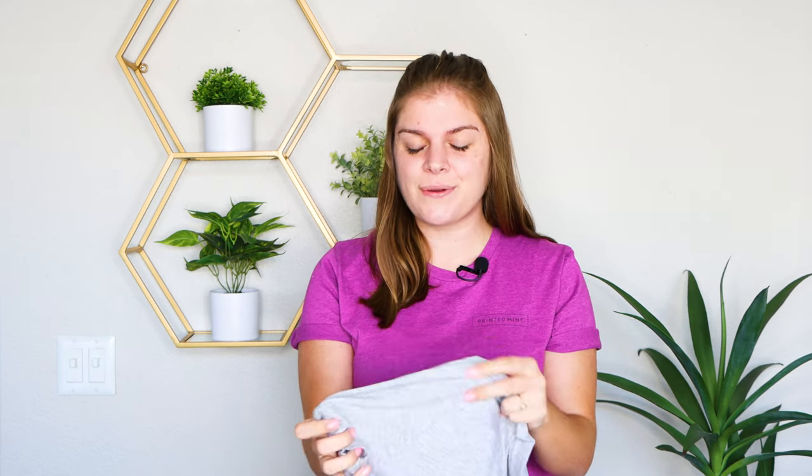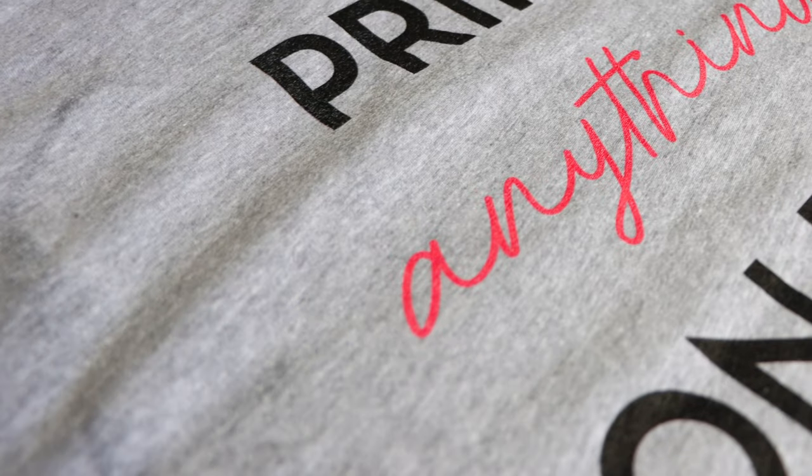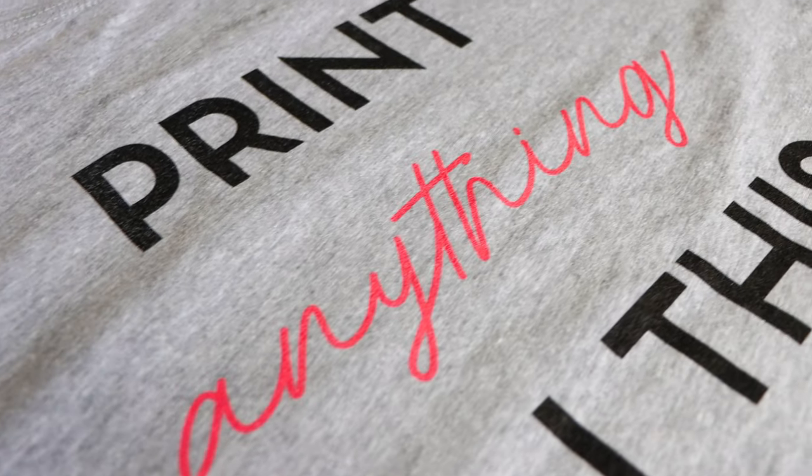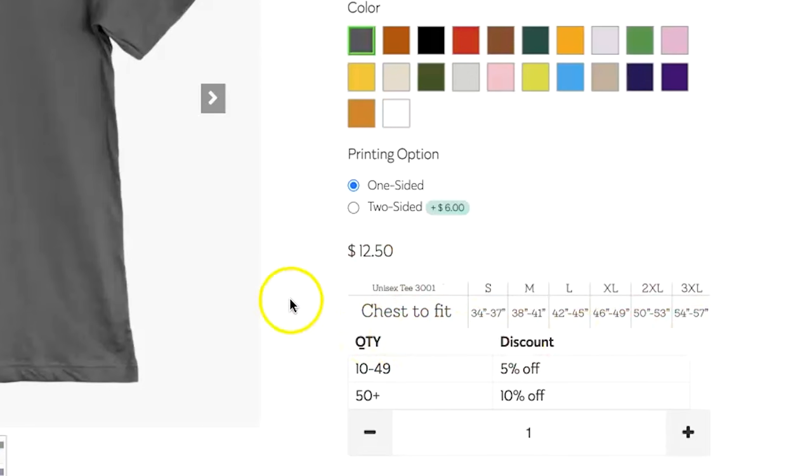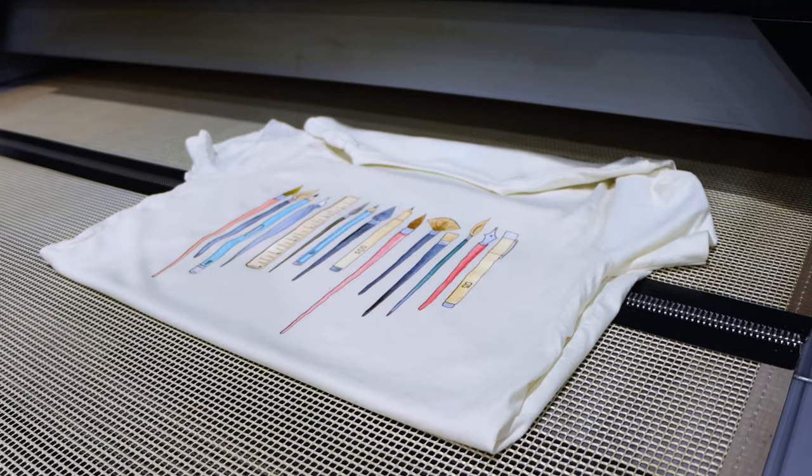If you look closely at this gray t-shirt, you'll notice there are flecks of white in it — this helps create a softer, thinner t-shirt. These shirts run true to size, but if you'd like to give your customers some guidance, we have a sizing guide located on our product page.